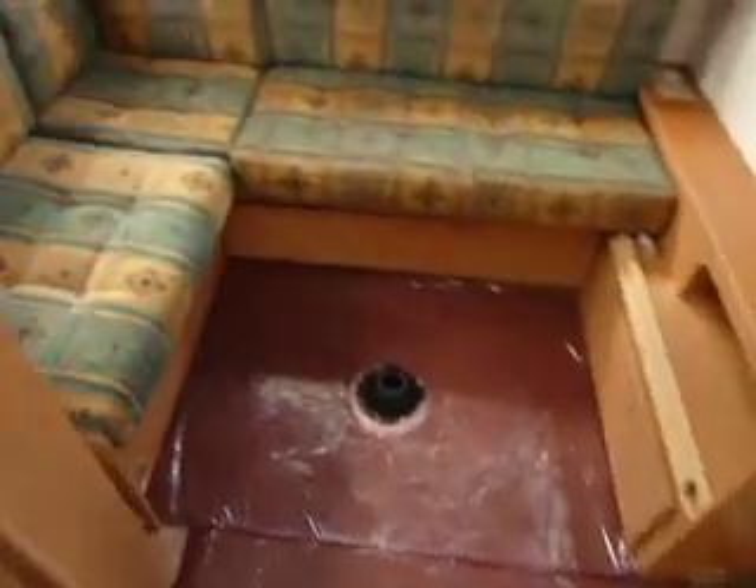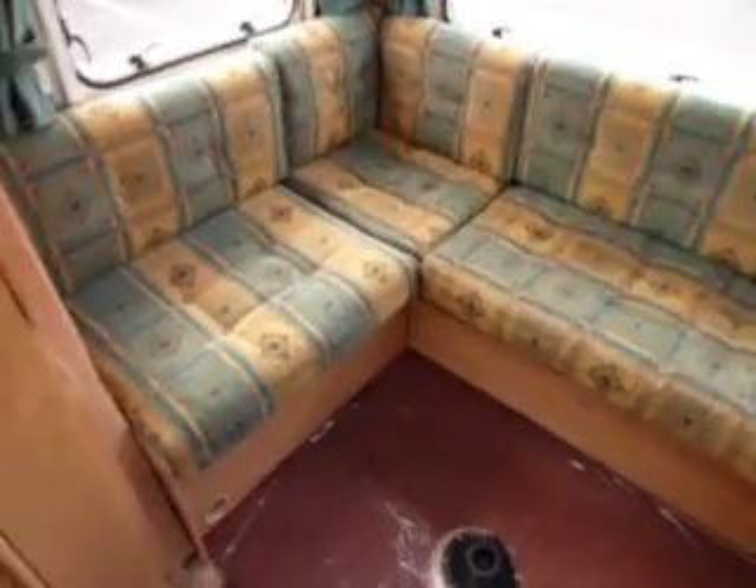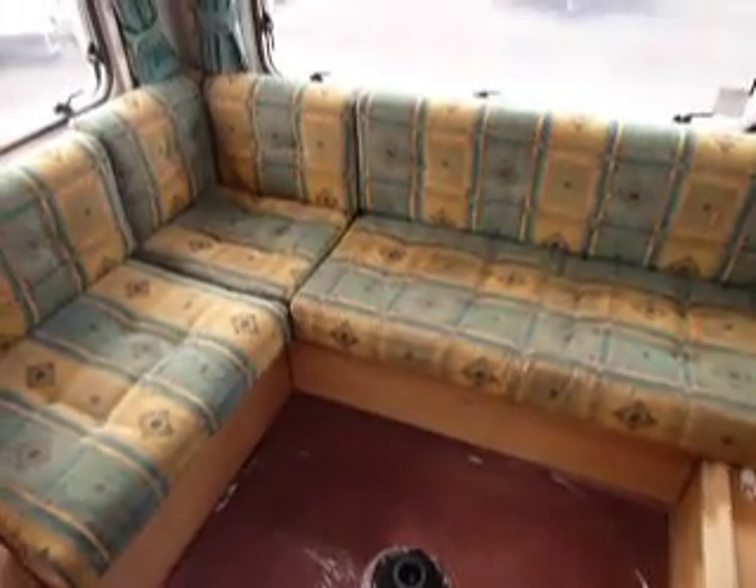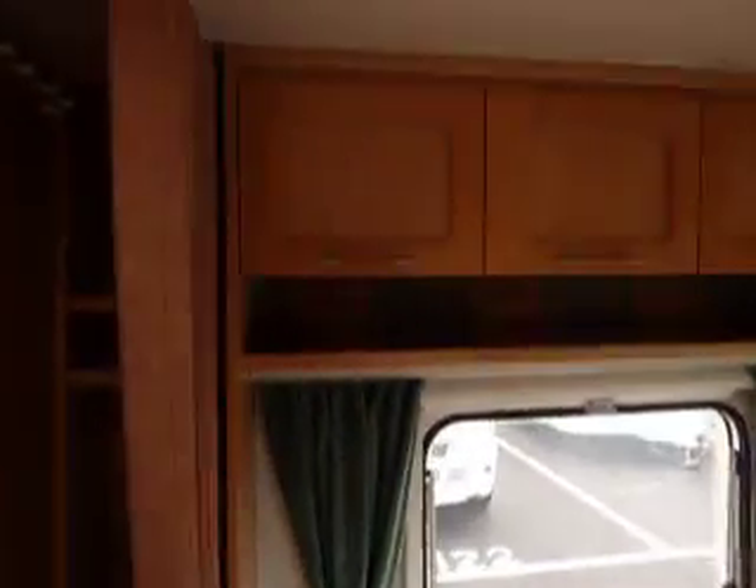Into the back of the caravan we've got a lovely L-shaped lounge area here, perfect for the kids. This makes up into a large double bed and you've got a bunk bed that pulls over the top, and again stacks of overhead storage lockers too.